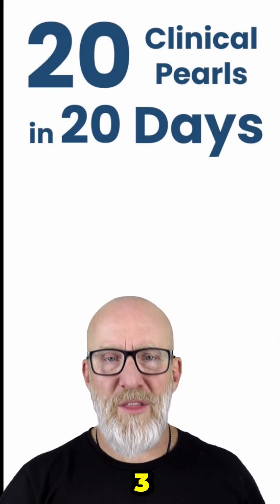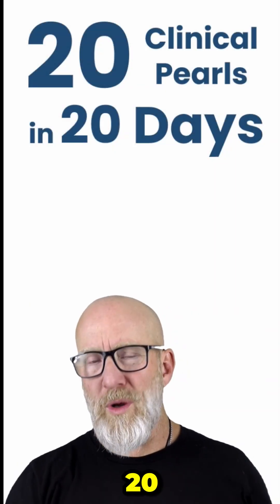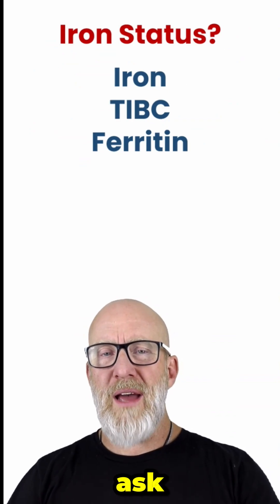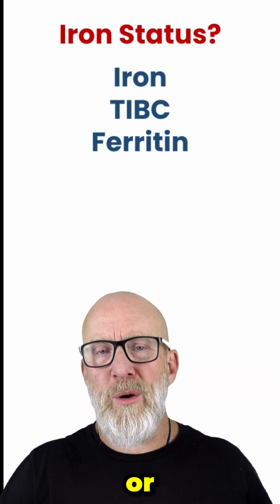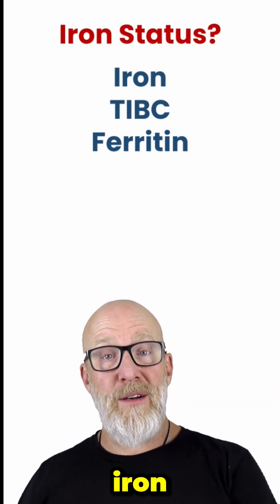Hey, and welcome back — this is Day 3 of 20 Clinical Pearls in 20 Days. Before I get into it, I want to ask you: of these three markers, which one would you say is the most accurate or reliable in evaluating somebody's iron status?